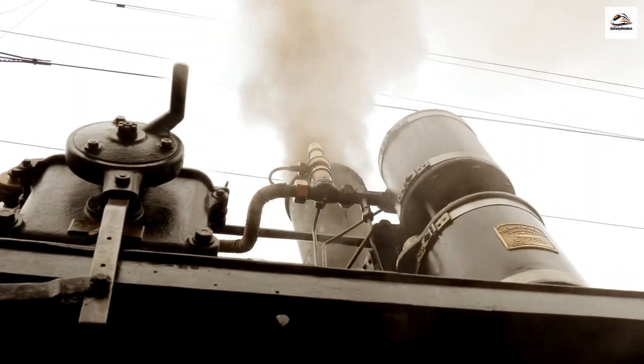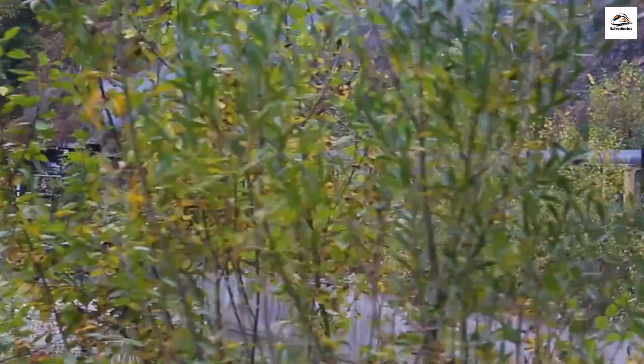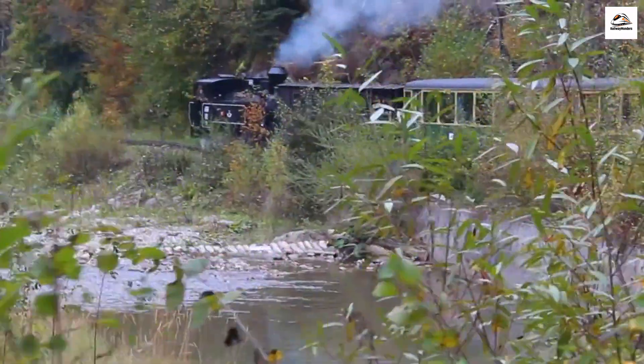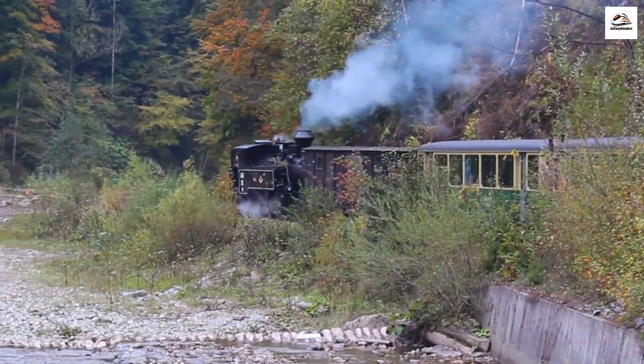The historic steam train, with its vintage charm, takes us back to a bygone era. As we board, we step into a piece of living history, surrounded by the iconic sights and sounds of classic Swiss rail travel.